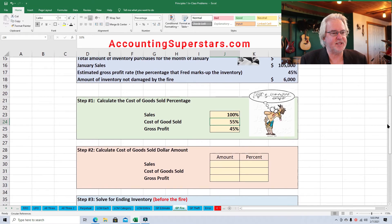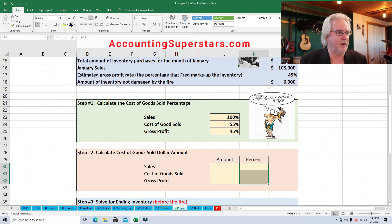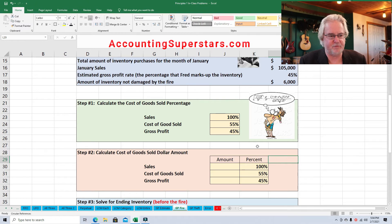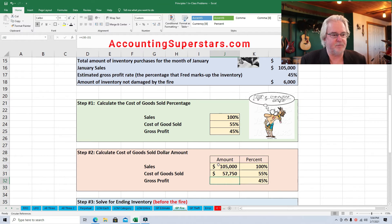So what we'll do is take these percentages and drop them down into the next box because we need to know the dollar amounts. We're going to take those percentages from right above and drop them right down here. Now let's put in the amount of sales up until the time of the fire — January sales up until the time of the fire was $105,000. Now we need to figure out the dollar amount of cost of goods sold, which is easy because we've got the percentage. So $105,000 times 55% gives you your cost of goods sold. And since we're at it, we can figure out the gross profit too — $105,000 times 45%.